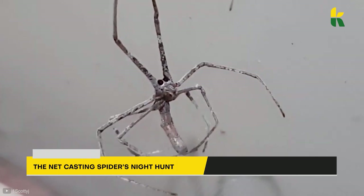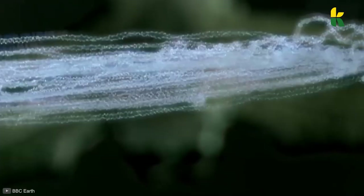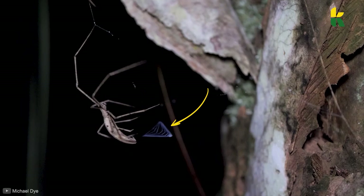The netcasting spider's night hunt uses a special net for hunting. They can be found in Africa, Australia, and in some parts of America, but they're very rare. They usually hunt at night, thanks to their large eyes. Getting close, you'll notice that the spider hangs from the top of a tree branch holding something that resembles a net.